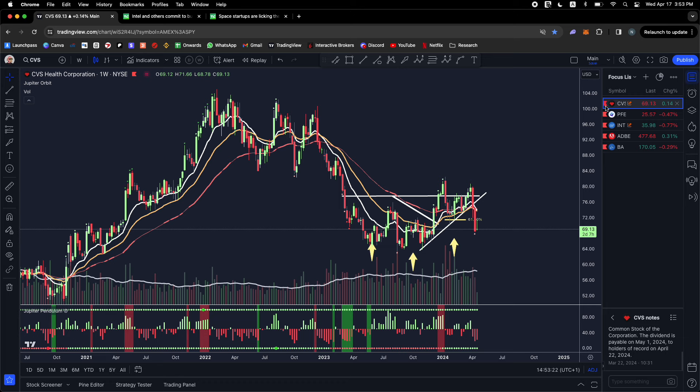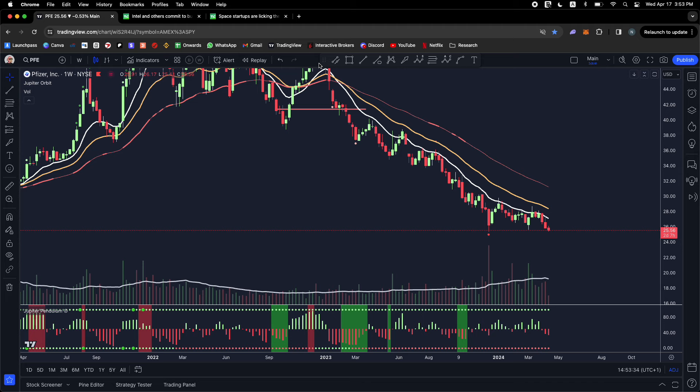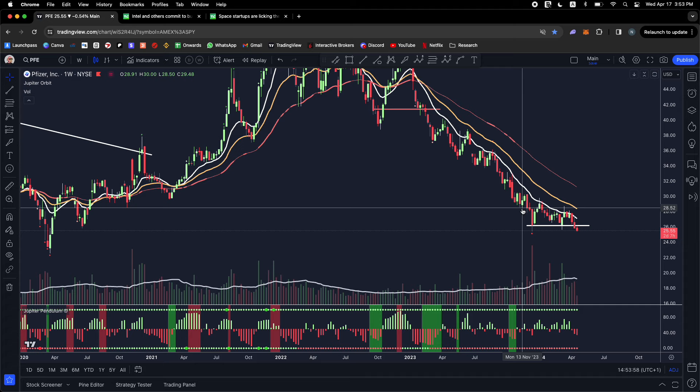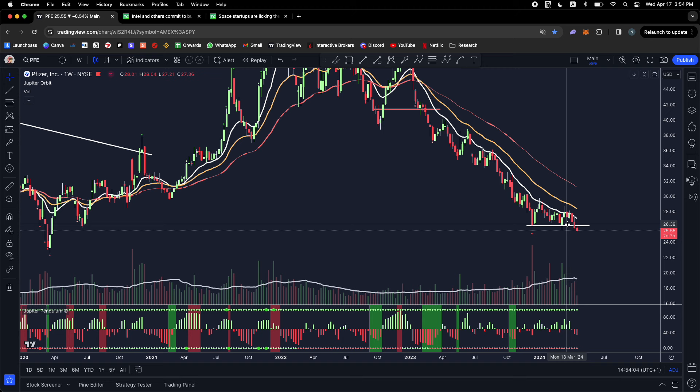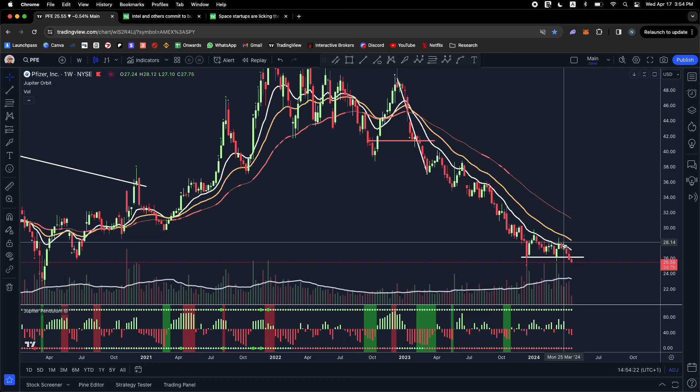Next is Pfizer — the glory days of the vaccine are over. Fundamentals are down, earnings are down, and it's in a big downtrend, consolidating for two months. When you see any of these stocks testing lows, do not try to buy the bottom or catch a falling knife. If it closes below here this thing could continue lower. It's been going sideways for a few months — the moving averages are right here — we're hugging them, we touched them last week, and now we're breaking down. That's not a good sign. Stay away.